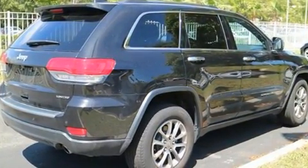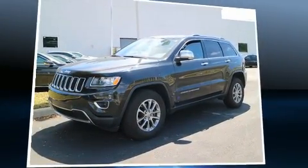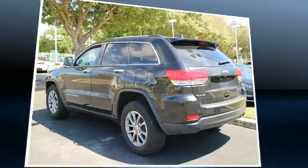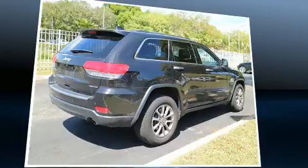It features four-wheel drive capabilities, a durable automatic transmission, and a refined six-cylinder engine. Jeep infused the interior with top-shelf amenities such as front and rear reading lights, a rear window wiper, automatic dimming door mirrors, and a heated steering wheel.